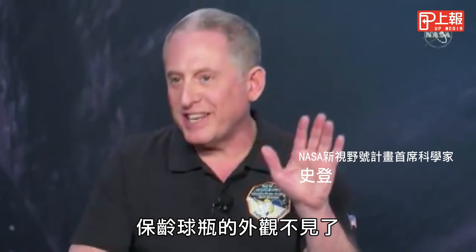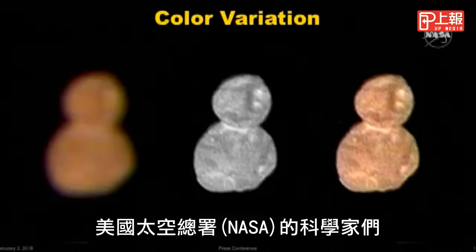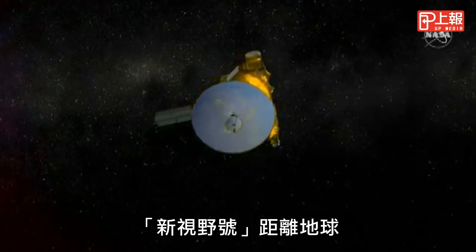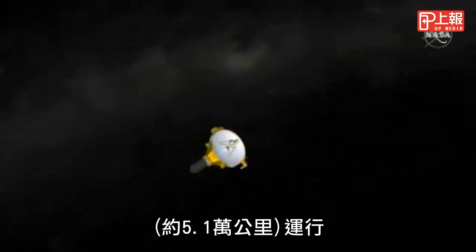That bowling pin is gone. It's a snowman, if it's anything at all. At a press conference on Wednesday, NASA scientists released several new images of Ultima Thule, taken by the New Horizons space probe at a range of more than 300,000 miles out, while traveling 32,000 miles per hour.